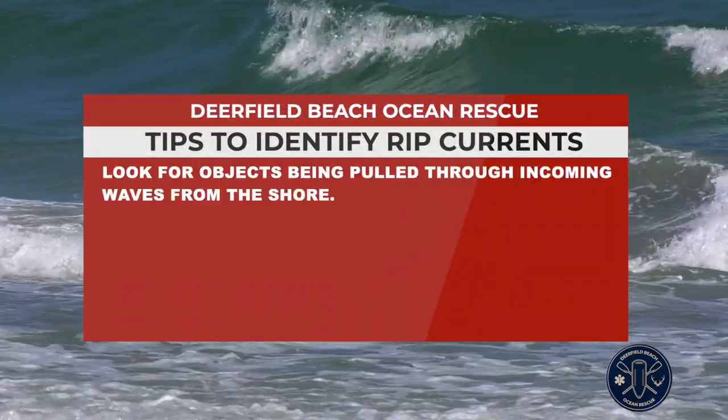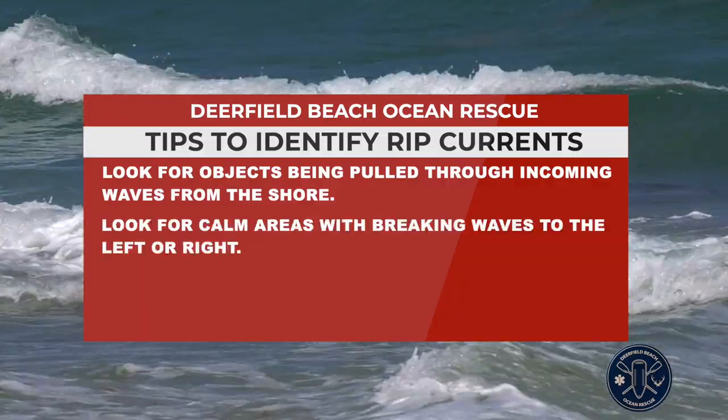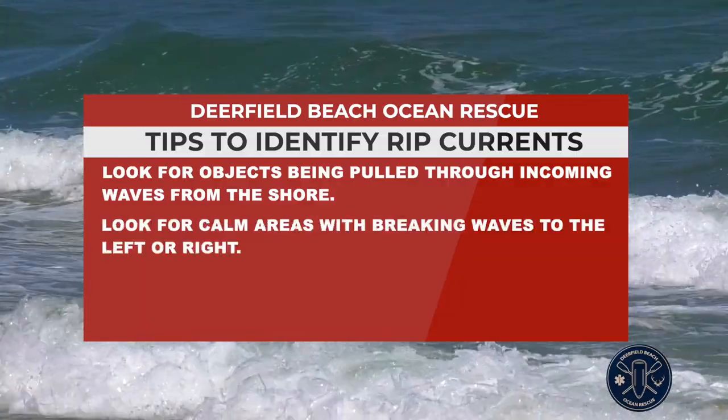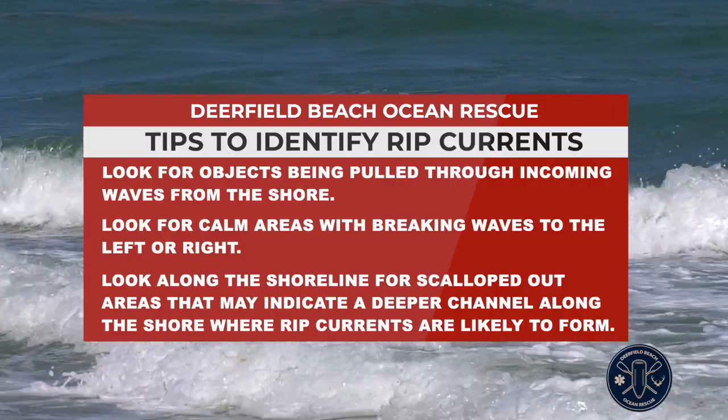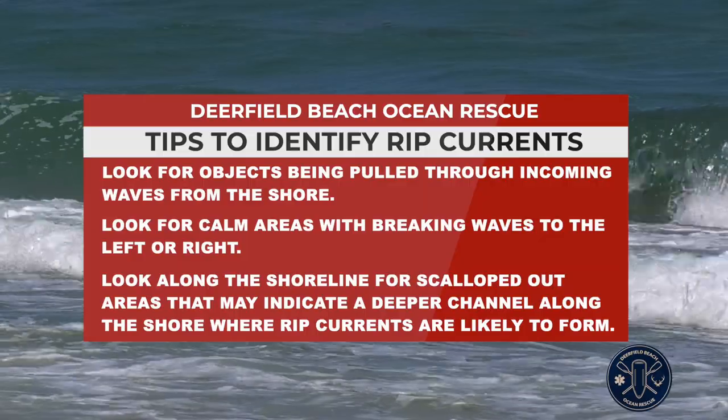Look for objects being pulled through incoming waves from the shore. Look for calm areas with breaking waves to the left or right. Look along the shoreline for scalloped out areas that may indicate a deeper channel along the shore where rip currents are likely to form.